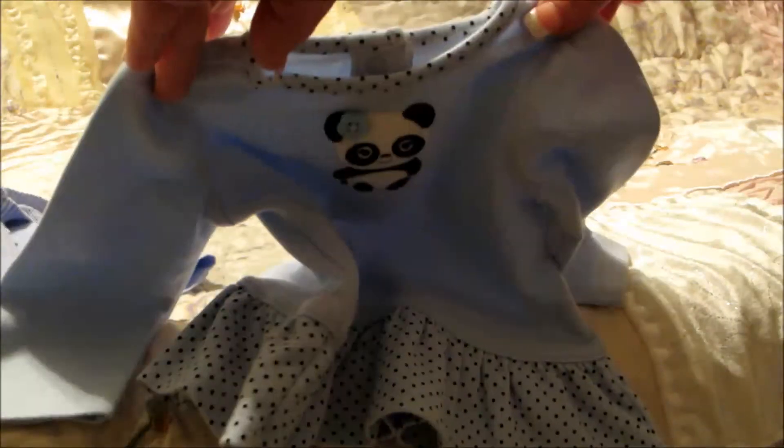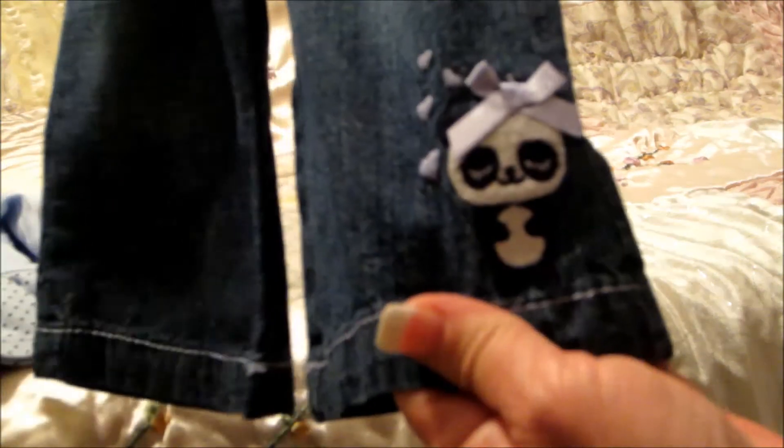Then this little top with the panda on it has polka dots across the bottom, and I'm hoping these jeans go with it. I washed and pressed everything, and after I got it out of the dryer I was like, 'Oh my goodness, what goes with what?' I think I matched it back up — and then those panda jeans.